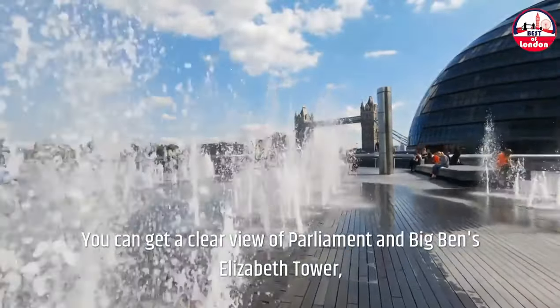Monument to the Great Fire of London. This tall Doric column was designed by Christopher Wren and Robert Hooke, and it still affords spectacular views of London more than 300 years later. A panoramic view of the Tower Bridge, the Gherkin, and the Cheese Grater is available after a 311-step journey up a tight spiral stair.